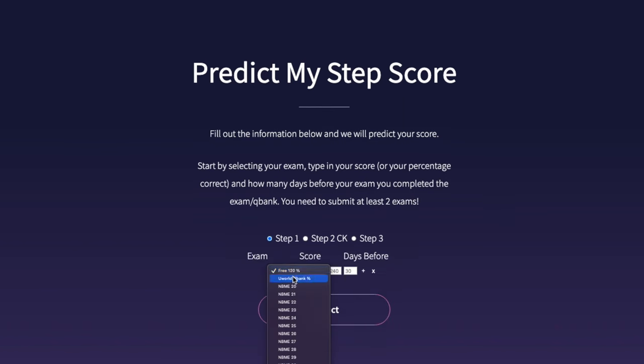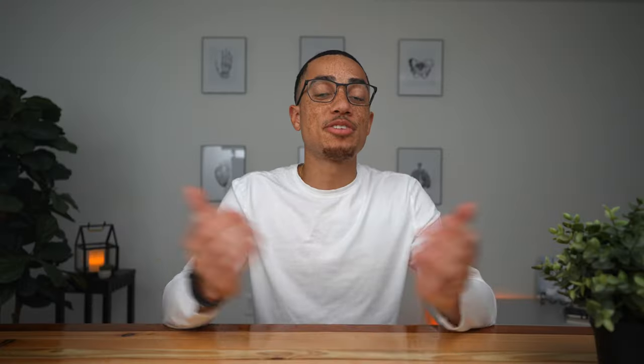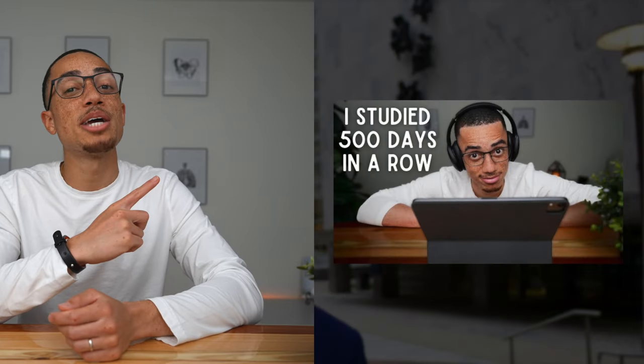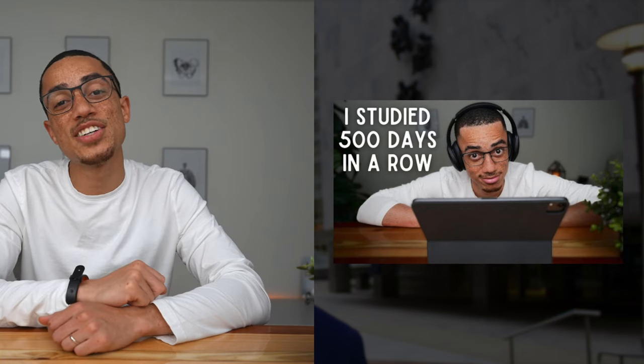Finally, after using these resources and practice exams, I recommend using an amazing website called Predict My Step Score, where you can plug in your scores from the various things you've been doing and how far you are from your test day — it takes data from thousands of students to predict how you'll do on the real thing. That's it for this video. I hope you enjoyed it — if you did, make sure you smash that like button and subscribe. If you're looking to develop the skill of consistency and bring that into your Step 1 study time, make sure you check out this video here where I talk about how I was able to study over 500 days and counting. Until the next one, keep evolving and I'll see you guys soon.